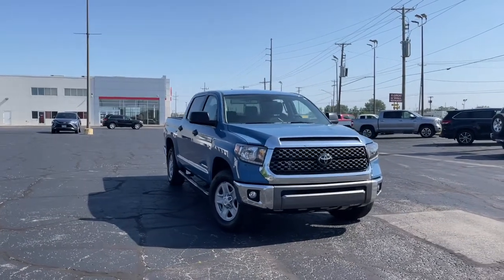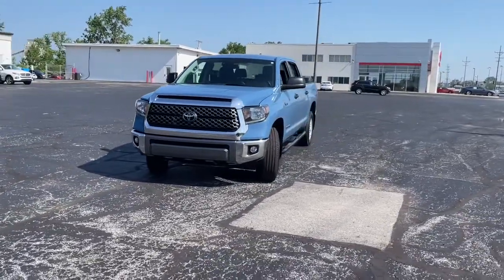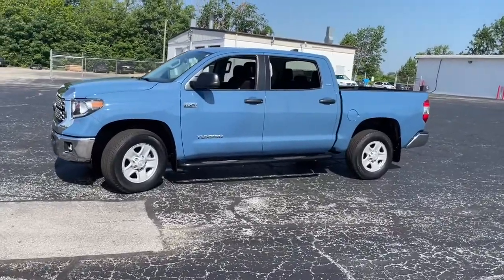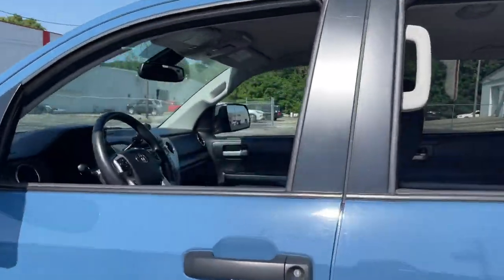Can you see yourself in the 2021 Toyota Tundra? This vehicle is an outstanding buy with fewer than 25,000 miles on the odometer. Prepare to take your driving pleasure to new heights and enjoy the best of modern efficiency and style.